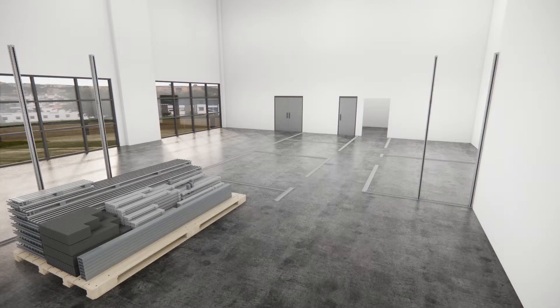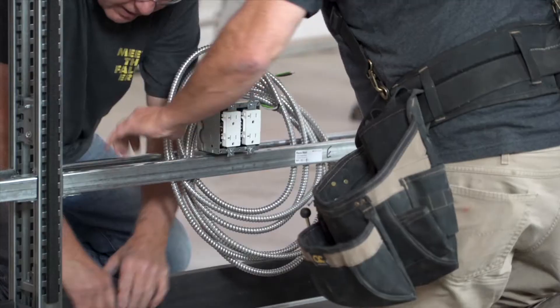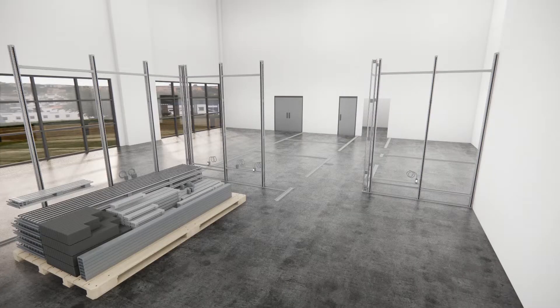Floor tracks go down and super studs go up with our digital horizontals just snapping into place. Digital horizontals arrive with pre-wired electrical solutions already mounted, adding to the incredible speed of construction Falkbilt offers.